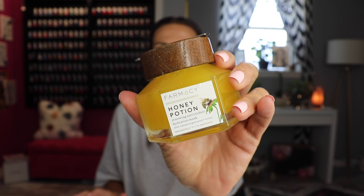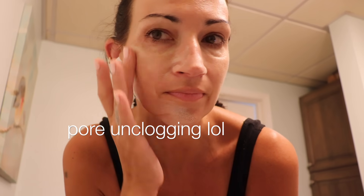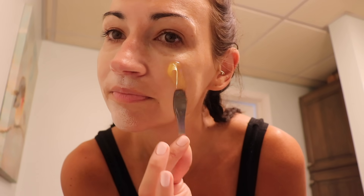I do have a face mask to mention — the Farmacy Honey Potion. I've had this mask for quite a while and I used it the other night and I was like, I forgot how good this was. It's a warming mask, so when you put it on it kind of warms up a little bit, which I really like — it's a very soothing thing. This is not my normal type of mask. Usually I go for charcoal, mud masks, or something with AHAs or acids. So this is a very different type of mask for me, but it's so soothing.